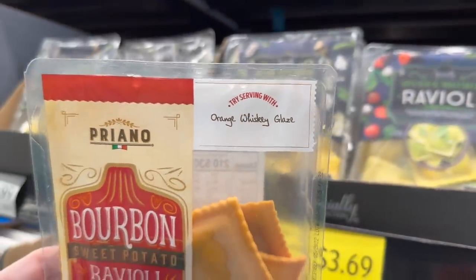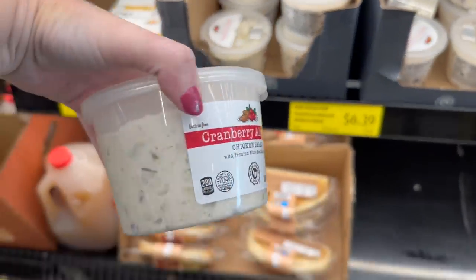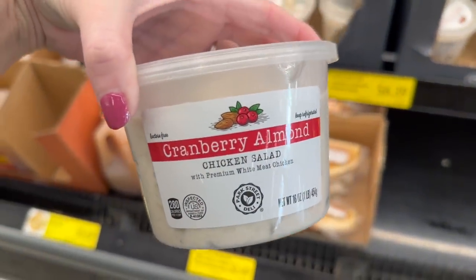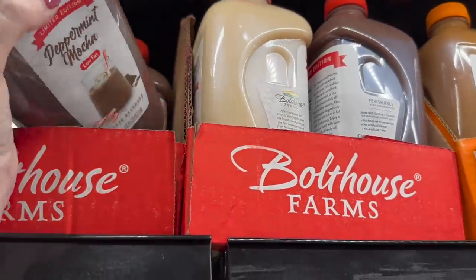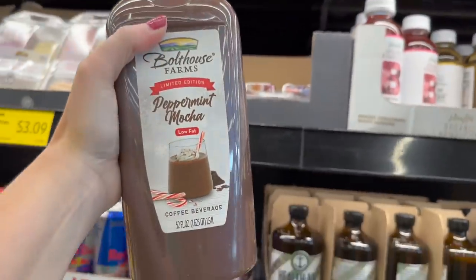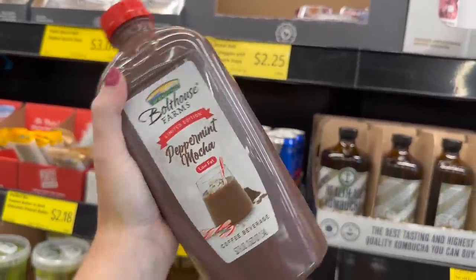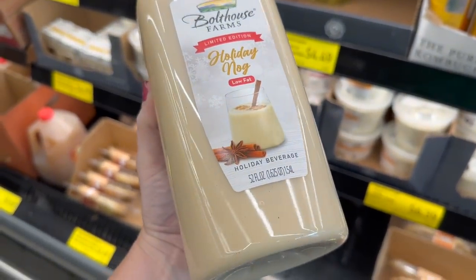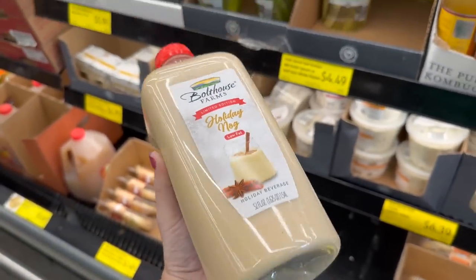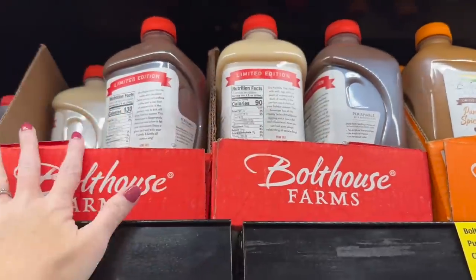If you like chicken salad, they have cranberry almond chicken salad. They also have the peppermint mocha limited edition coffee beverage. And then there's the limited edition holiday nog — a holiday beverage. Let me know down below: do you like eggnog? I personally do not.